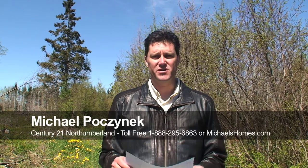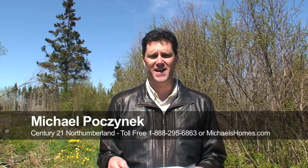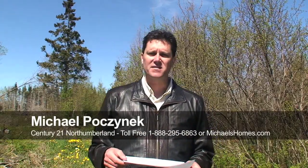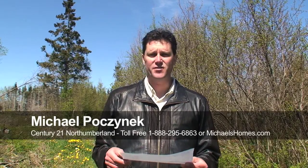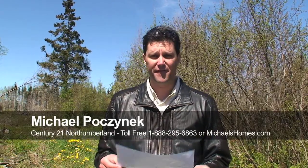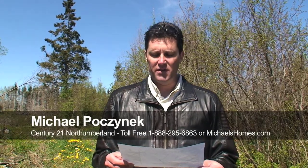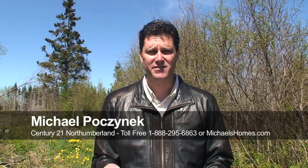Hi there, I'm Michael Posnick with Century 21 Northumberland. Today we're looking at a property on the water at the end of Winston Barlow Road in Tyne Valley. This would be perfect for a small investor. We have a series of four waterfront lots and two back lots on 7.3 acres total. The waterfront lots are 1.5 to 2.2 acres. The lots are offered individually for $29,877, or the whole package can be yours for $79,000.